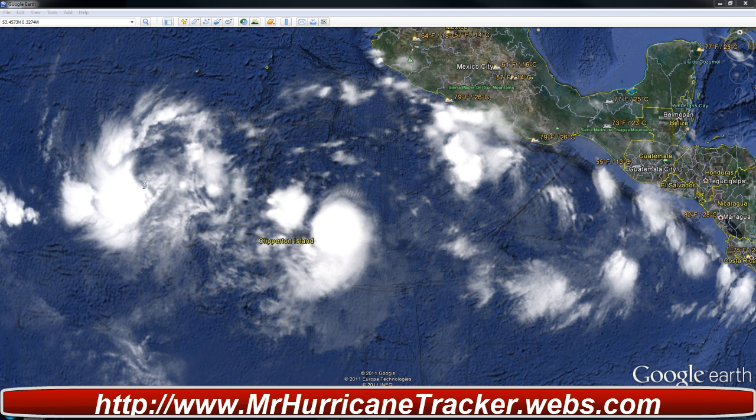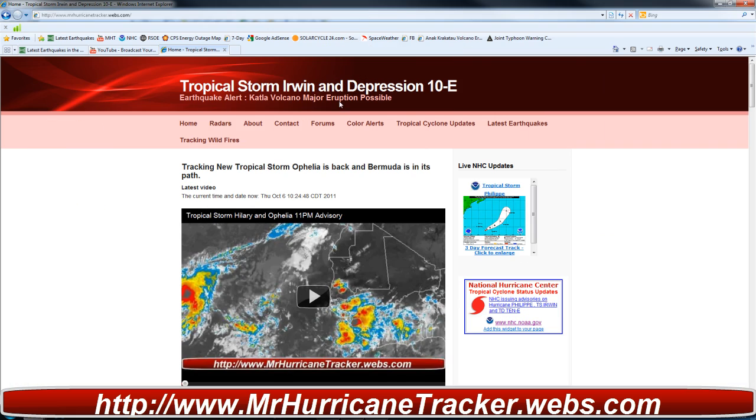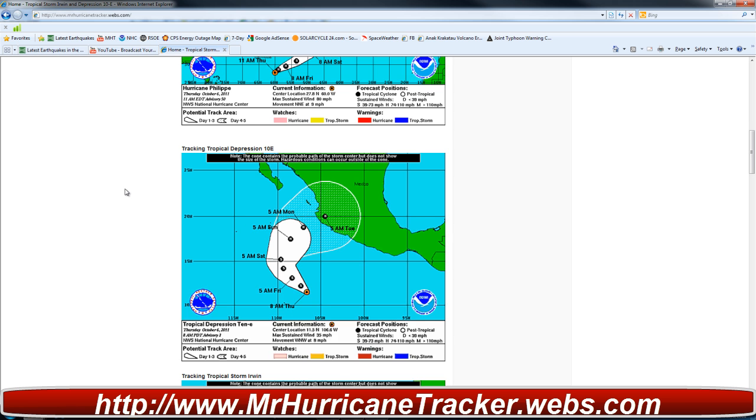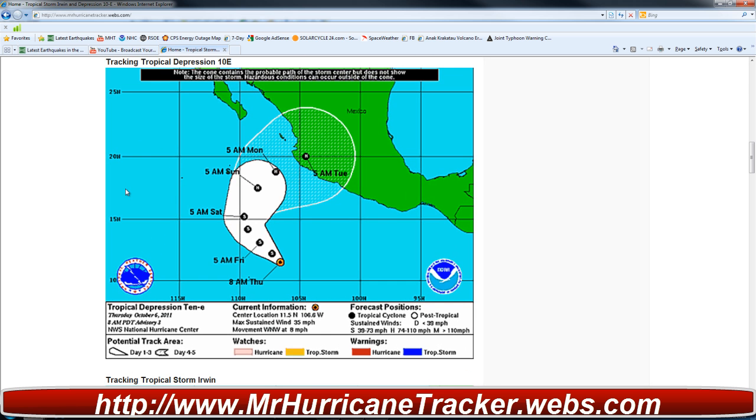I am going to bring in the path here from MrHurricaneTracker.webs.com. Now if you notice, we are on red alert, and that is due to the Catlett Volcano — I am going to do a video on that tonight. But right now we are going to talk about a possible hurricane landfall in Mexico. This will be a possible hurricane category 1 or 2.